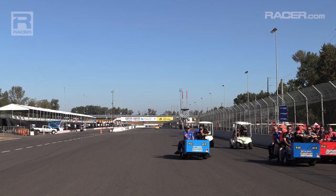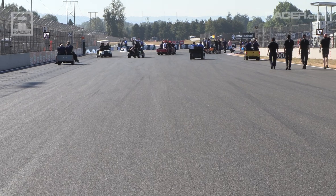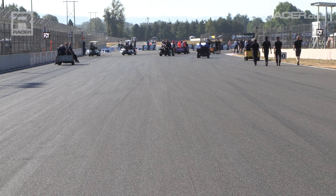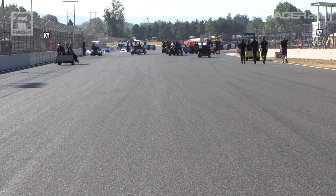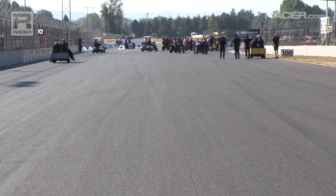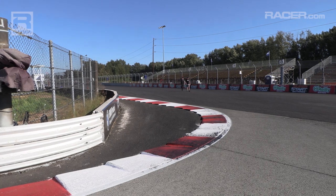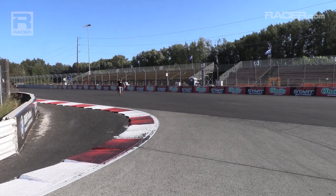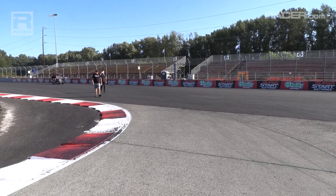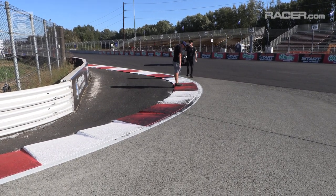Seven, eight, ten cars could go into Turn 1 if they wanted to, and sometimes it feels like they do. Firing down into Turn 1, from the curbing on the right all the way to the wall on the left, it's 65 feet wide. It looks a lot wider but it does taper down a bit. When we get down into Turn 1 things get really shoulder to shoulder, door to door, wheel to wheel — not exactly super friendly across the apex.